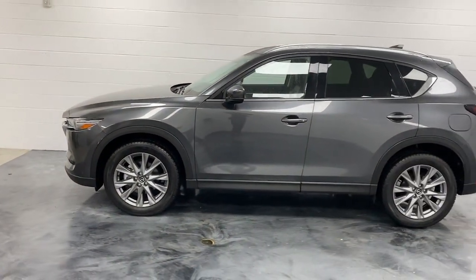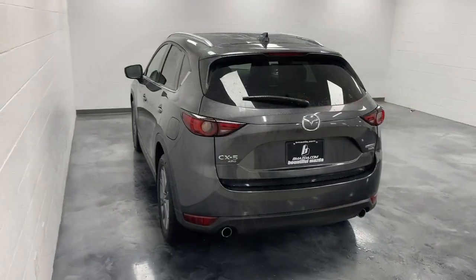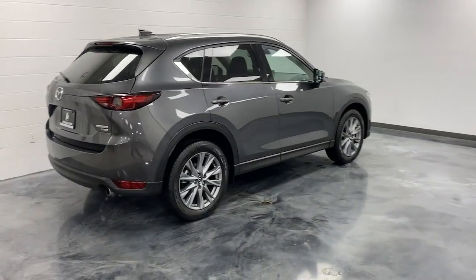Presenting the Mazda CX-5 — the efficient crossover with superb handling and a premium interior. Available all-wheel drive capability and flexible cargo space make this driver-focused compact SUV as versatile as it is beautiful.